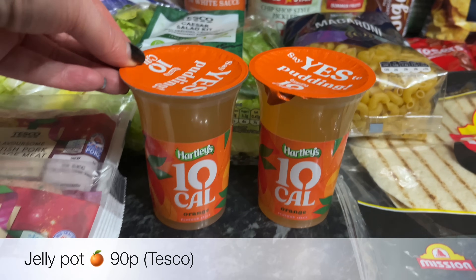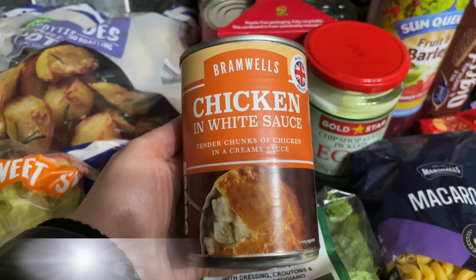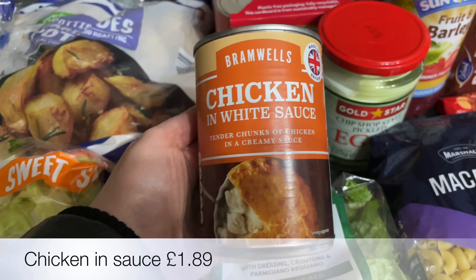Then a couple of pots of orange jelly — I didn't want to buy a whole pack; you can buy them in packs of six, but two will be fine. Then some chicken and white sauce, which is a fabulous pie filling.